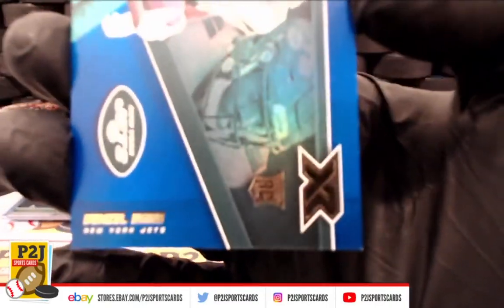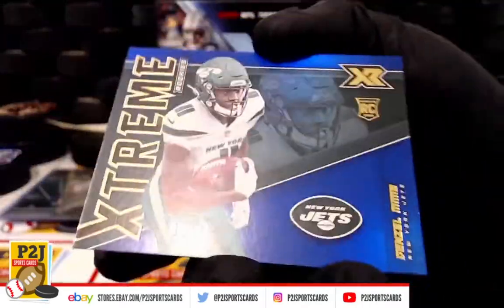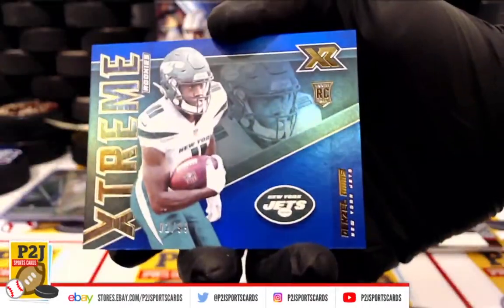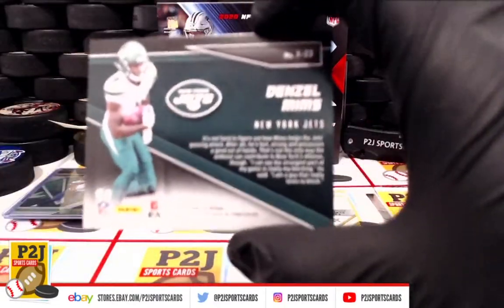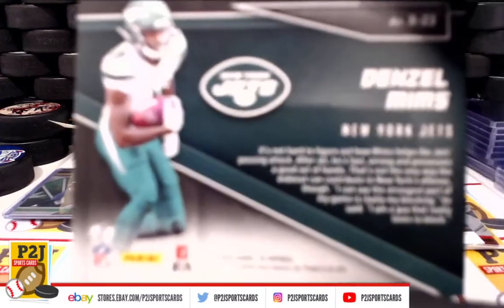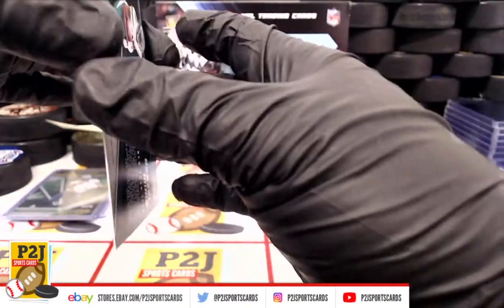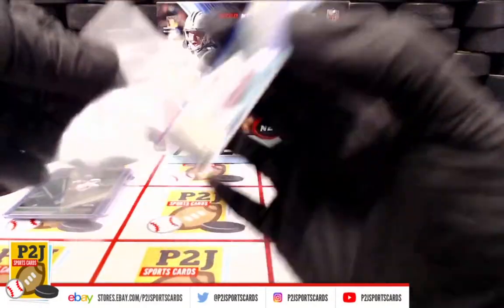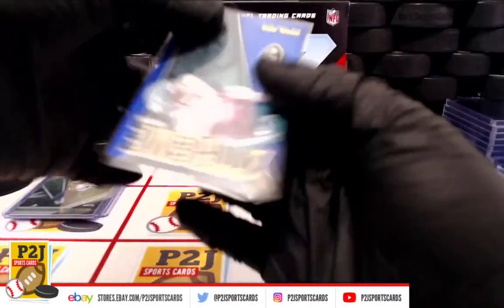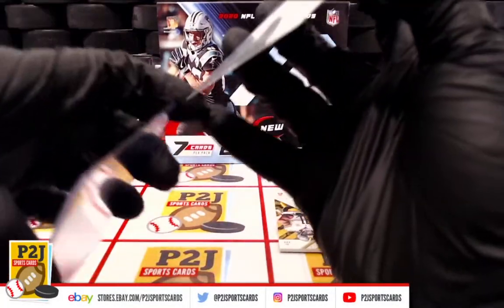Next up, Denzel Mims — rookie New York Jets. Extreme rookie, numbered 2 out of 99. New York Jets.